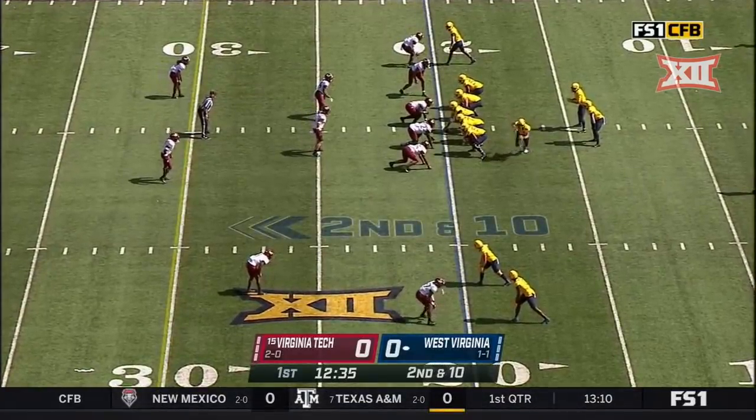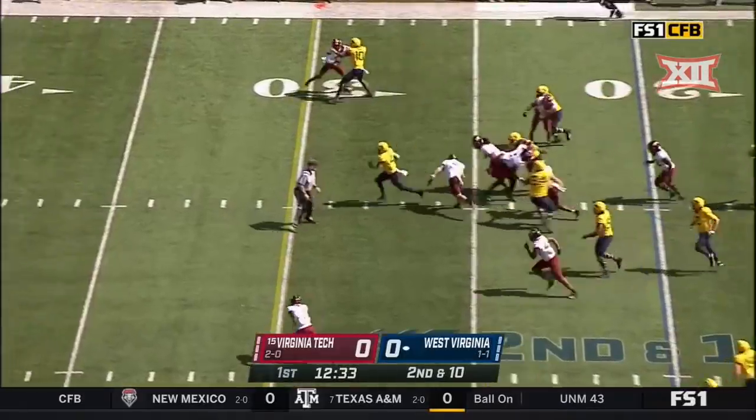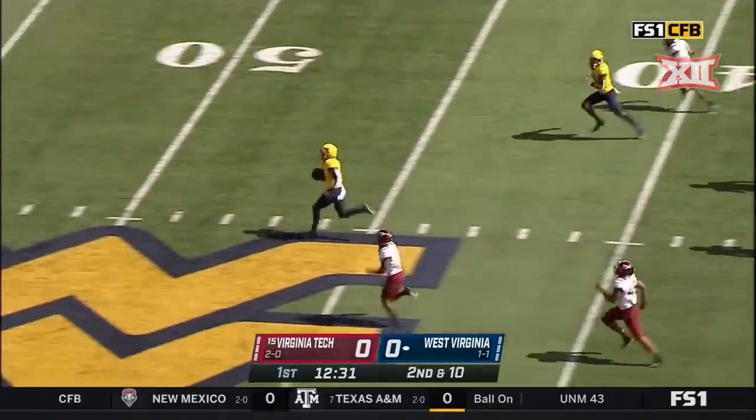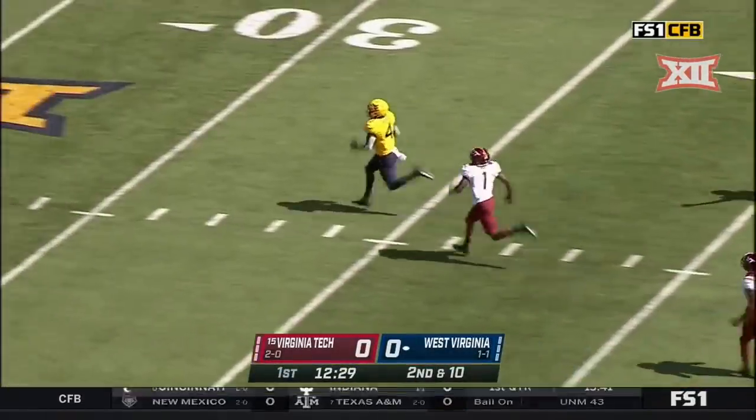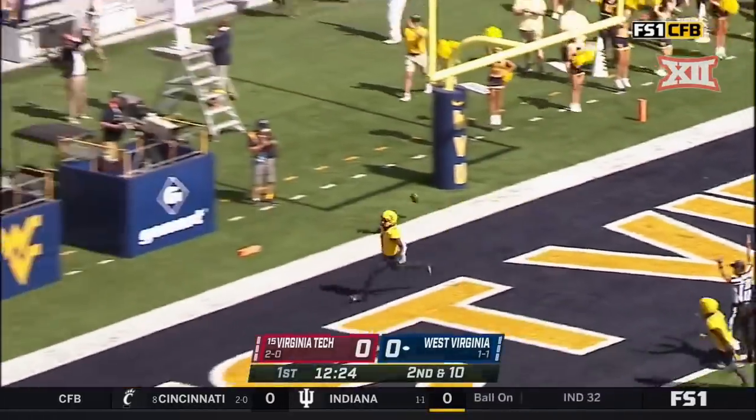Ankle-breaking move on Armani Chapman, the cornerback. Here's Leti Brown up the middle with a big hole! Leti Brown right up the gut! Inside the 10! Touchdown, West Virginia!